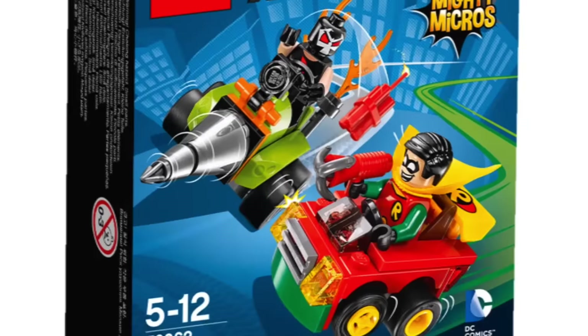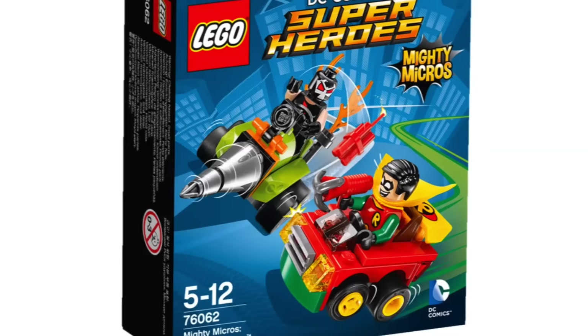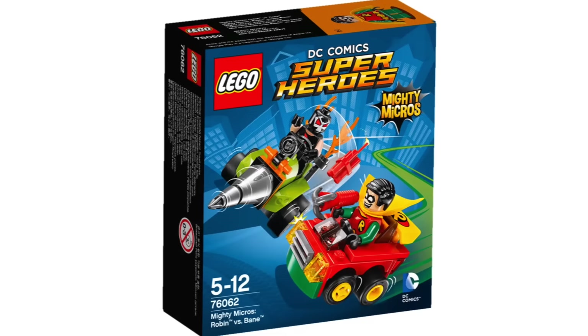Then we have Bane and Robin in this one. Bane, at least in that picture, looks kind of normal. Robin looks extremely childish but very happy in that one, so I really like the Robin in that set. It's kind of cool looking.